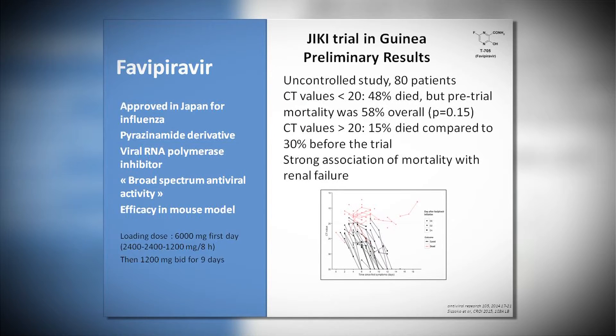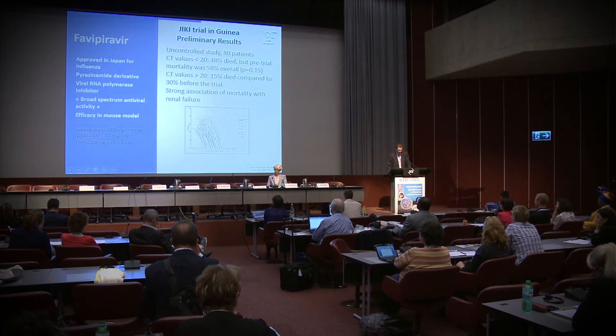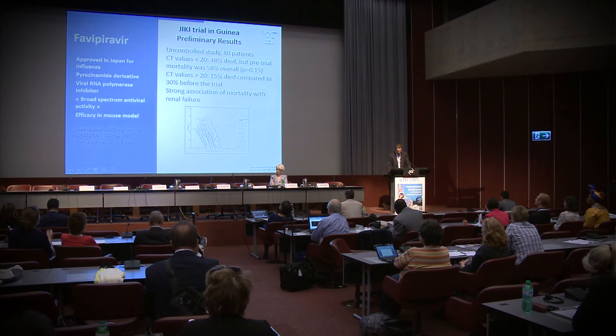Favipiravir has the advantage of being accepted as an antiviral drug for influenza in Japan under special circumstances. It is a polymerase inhibitor. During the outbreaks, clinical studies were conducted — though not randomized — and results compared to historical controls showed a reduction in mortality, particularly in patients with relatively low viral load and without renal failure at admission. This is a preliminary pilot study that probably needs to be confirmed.